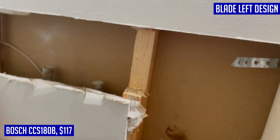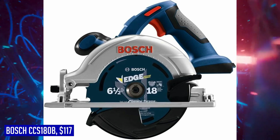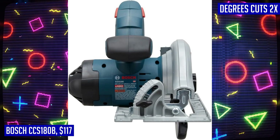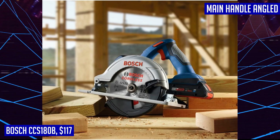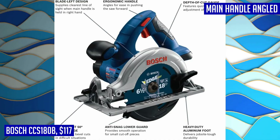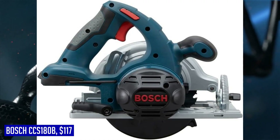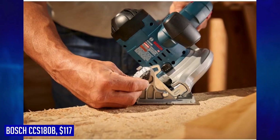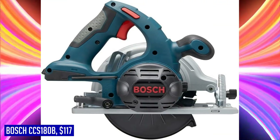The convenient 50-degree bevel capability adds to its versatility. The blade-left design ensures that you have the best view of the cut line when holding the main handle in your right hand, enhancing accuracy and precision. With electronic motor protection and electronic cell protection, this saw is built to withstand overload and protect both the tool and battery. To keep your work area clean and your cut line visible, this Bosch circular saw is equipped with a dust blower. Despite its powerful performance, the Bosch CCS-180B remains lightweight and well-balanced at only 6.6 pounds without the battery, making it incredibly easy to maneuver and control.